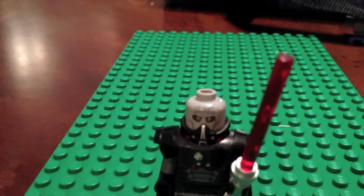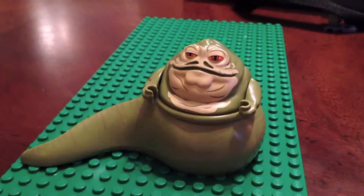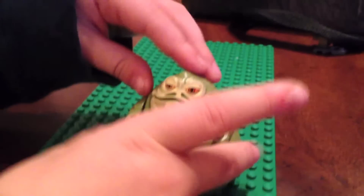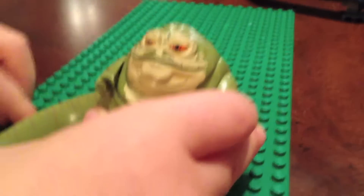This is Jabba the Hutt, and he is a weird minifigure. He has a tattoo — not many people notice that. That's really weird about him.